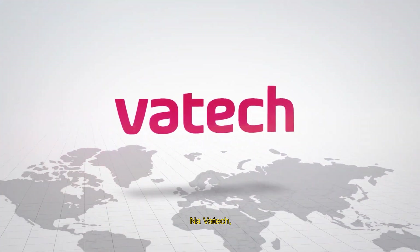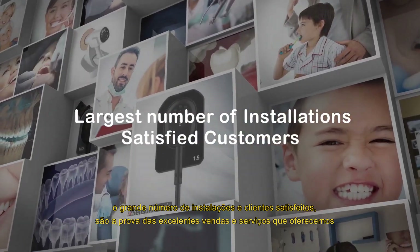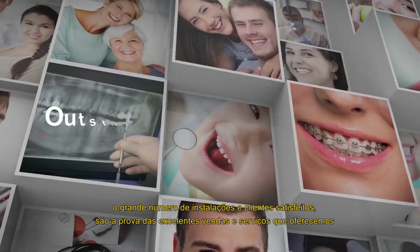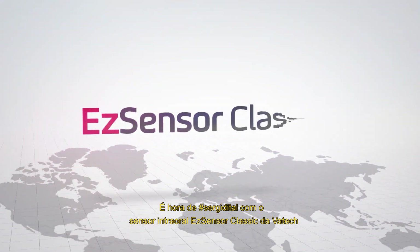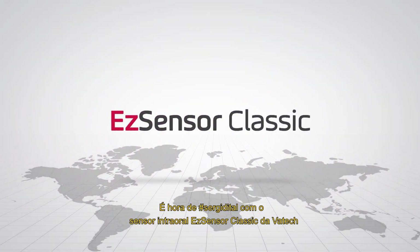At Vaatec, the largest number of installations and satisfied customers are proof of the outstanding sales and services that we offer. It's time to go digital with Vaatec EZ Sensor Classic Intra-Oral Sensor.